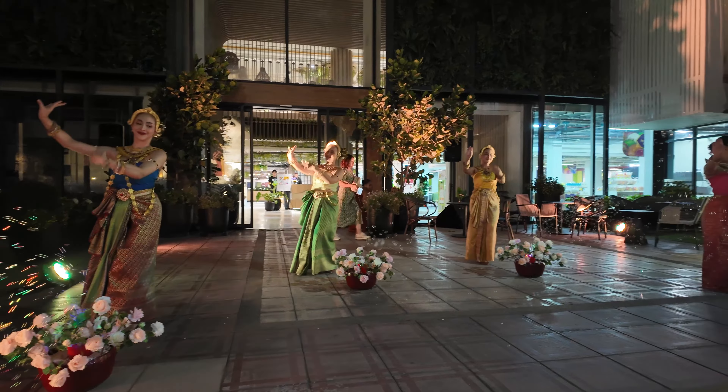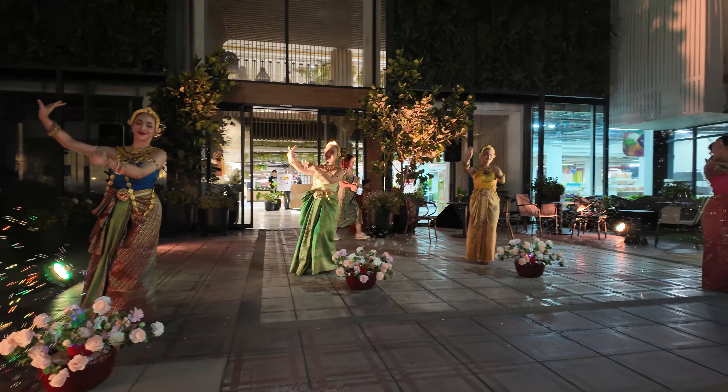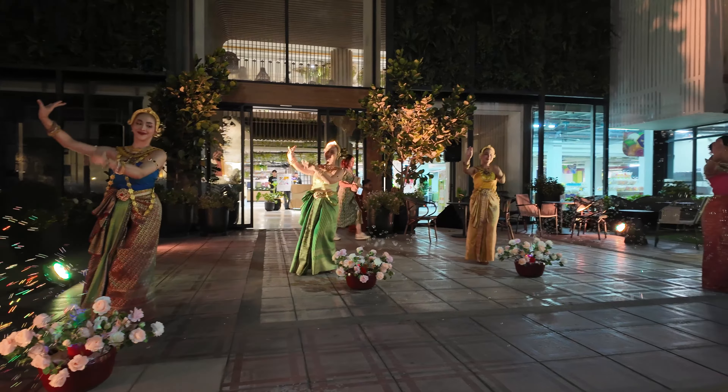This is in front of the hotel — very dark, isn't it? Okay guys, this video I have to finish and hope to see you again in the next video. Have a lovely day. Bye-bye, see you next time!